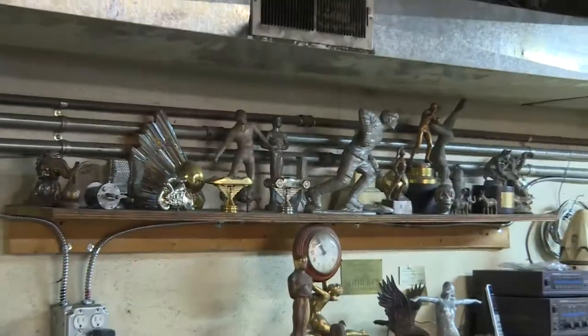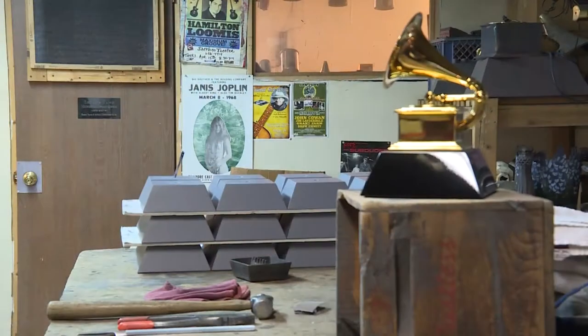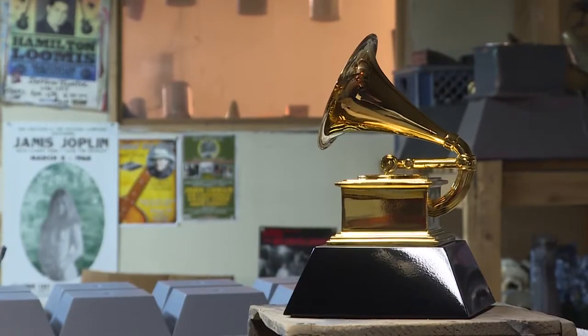I'm one of, I think, three left in the country. And those skills? Very much in demand. I just made a mold for Elon Musk — it's a model of the Dragon V2 space capsule. But it's his design of this that John Billings is most famous for: I am the maker of the Grammy Awards.